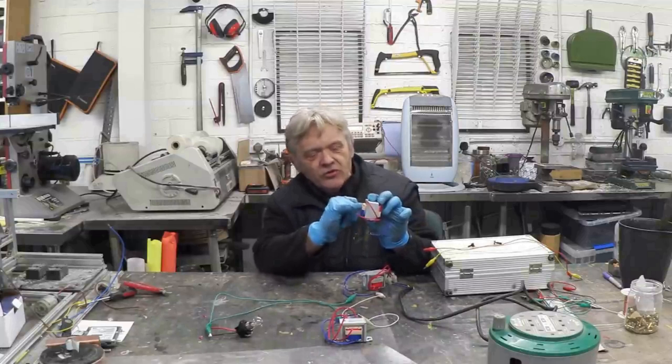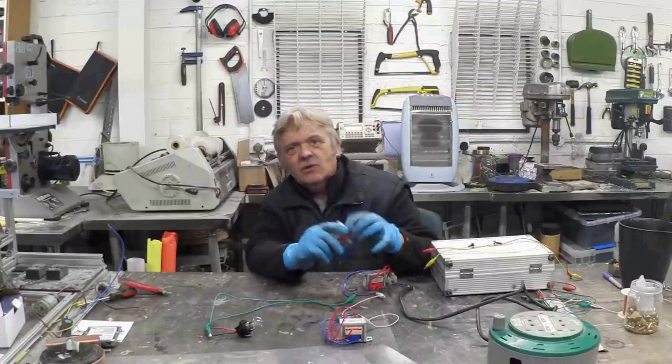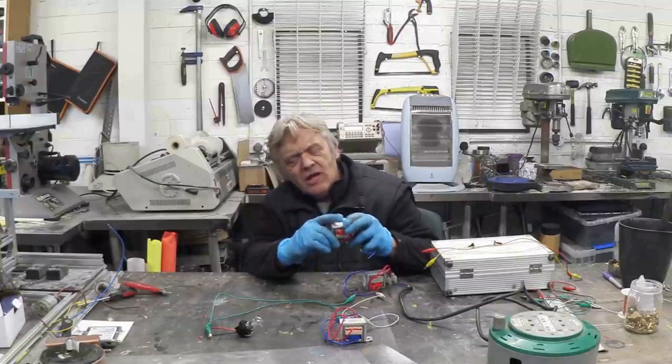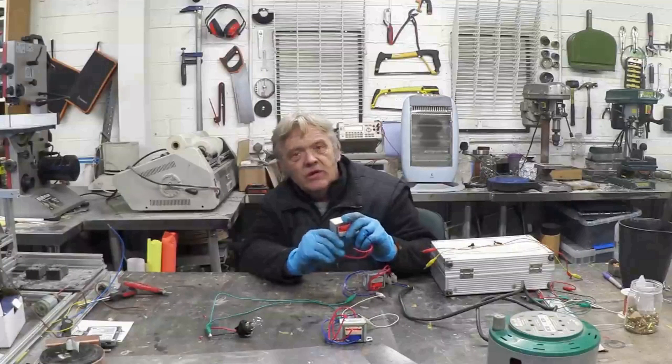If there were 10 turns on here and one turn on here, and we put 10 volts in, we get one volt out. We all know that is how transformers work. But there are some really interesting things about it that give it really weird properties.